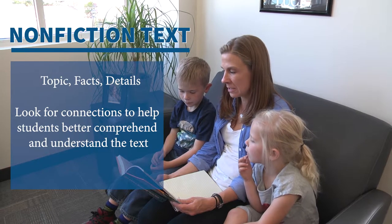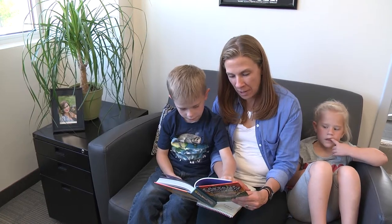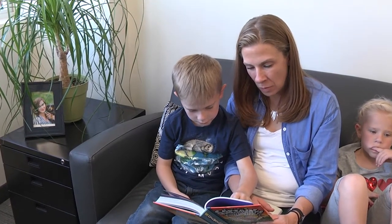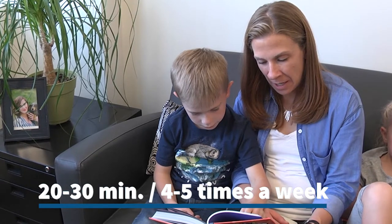When reading with your child, consider different types of books and difficulty levels that match your child's interests and abilities. A good plan is to read 20 to 30 minutes, four to five times every week.